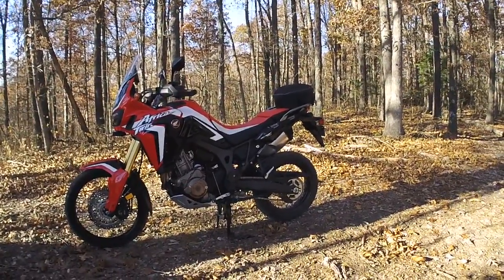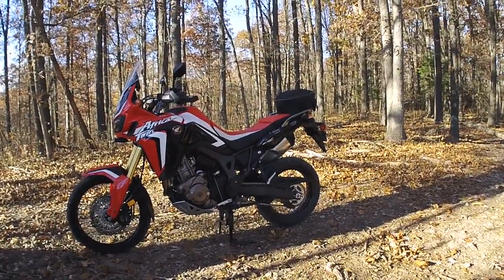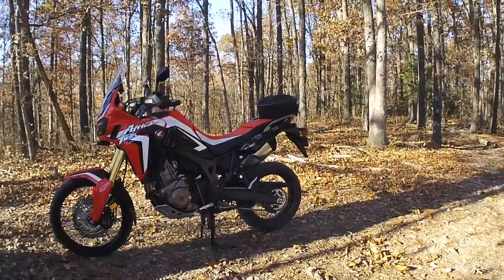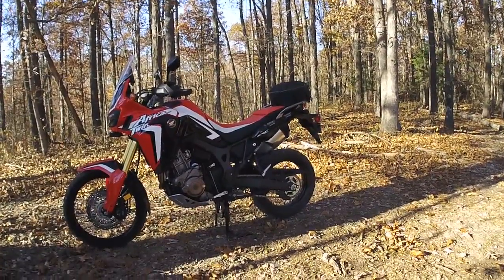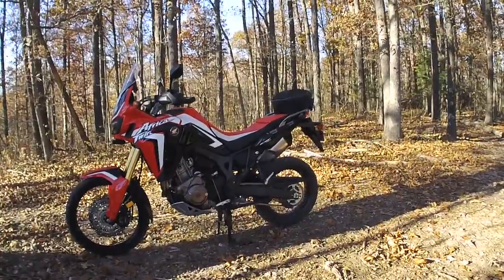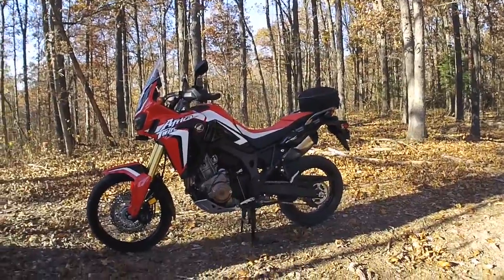The Africa Twin does come with a lot more stock equipment than the 250L, like hand guards. They're okay, but for trail riding they're not very good — if you fall over you're going to bust those hand guards, they're just plastic with no real strength. They're good to keep the wind off your hands and little tree limbs from whacking them, but that's about it.